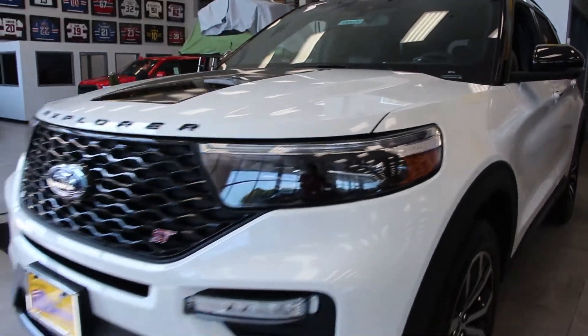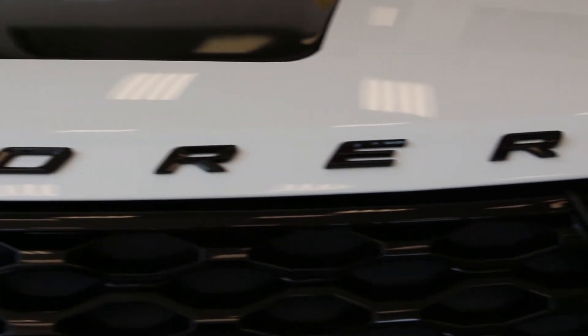Come check out the largest selection of 2020 Explorers here at All-American Ford. We provide the best prices and an award-winning experience every time.